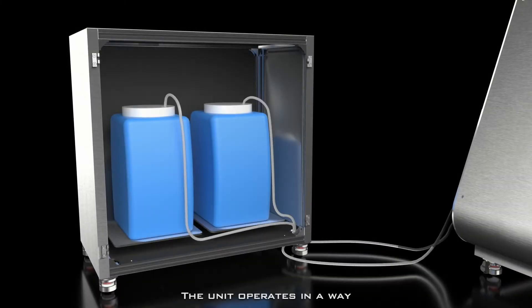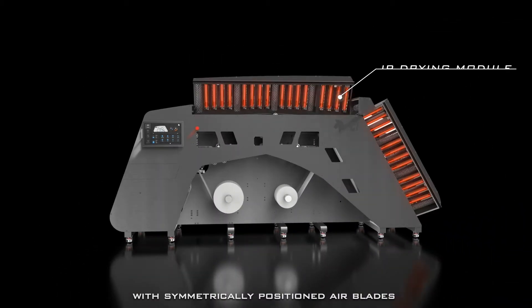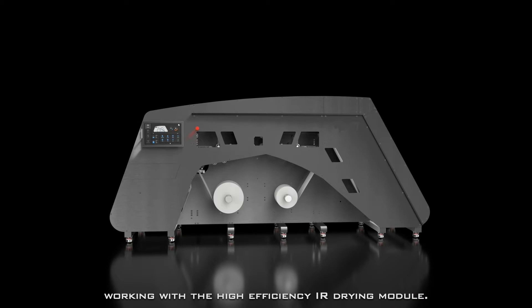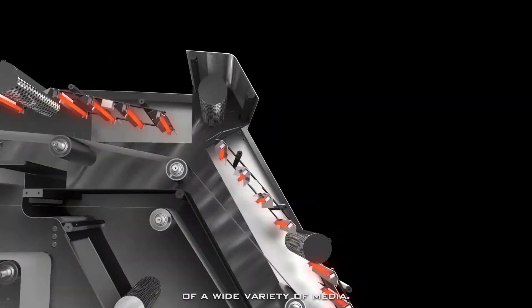The unit operates in a way that is nearly imperceptible to the user. Air is pulled into vents and propelled through scope cavities with symmetrically positioned air blades working with the high-efficiency IR drying module. This enables the quick drying of a wide variety of media.